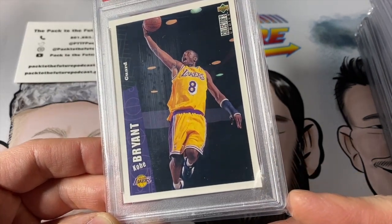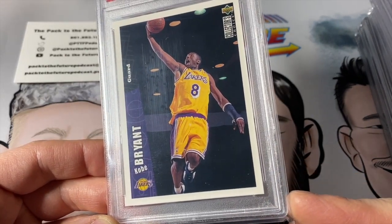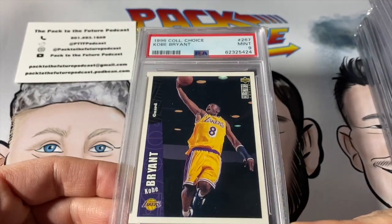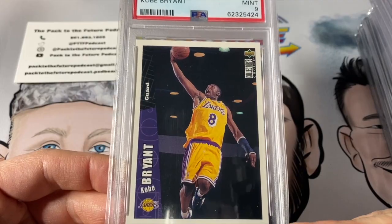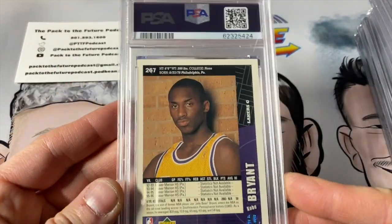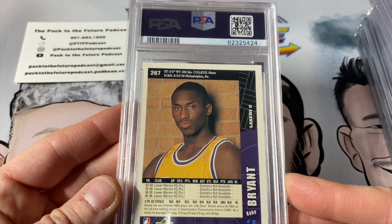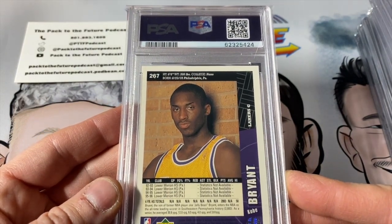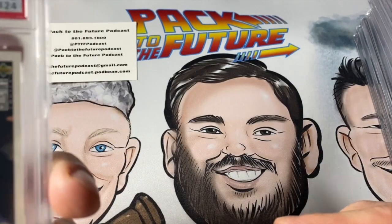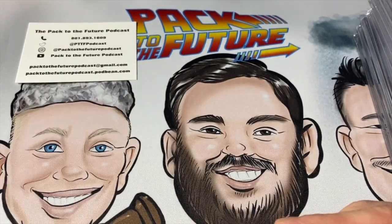I didn't notice this till now — Kobe has a brace on his left arm. Anyone know what that came from? It wasn't there when he hard-signed my Upper Deck card in 1996. I would have loved to have seen his high school stats on the back — that would have been cool. It's the 96 Collector's Choice Kobe Bryant rookie. There are a lot of those — over 1,000 PSA 9s of this card.